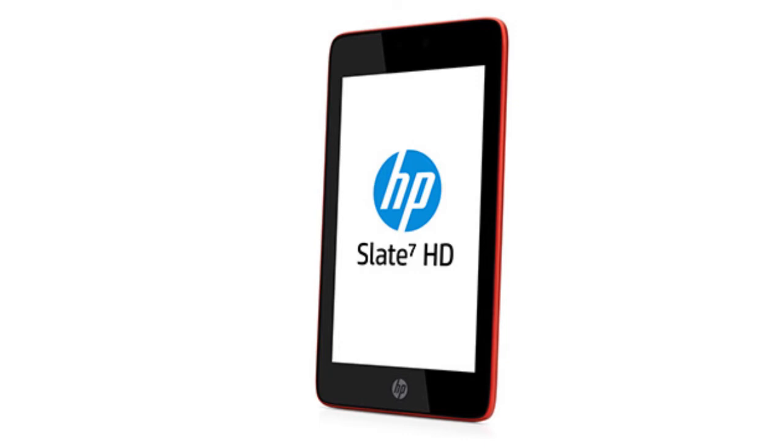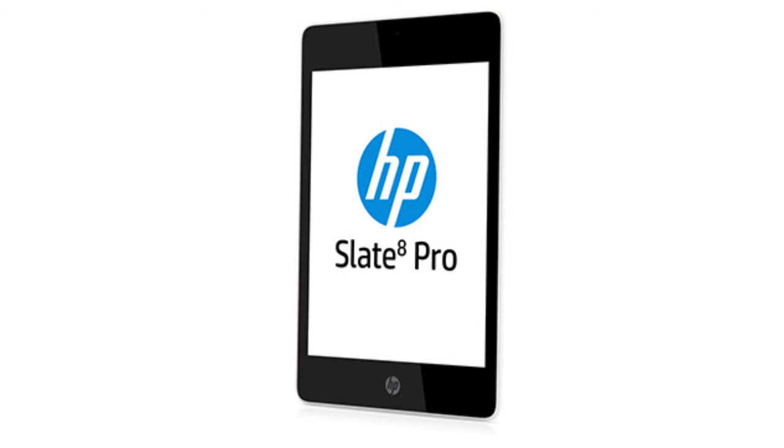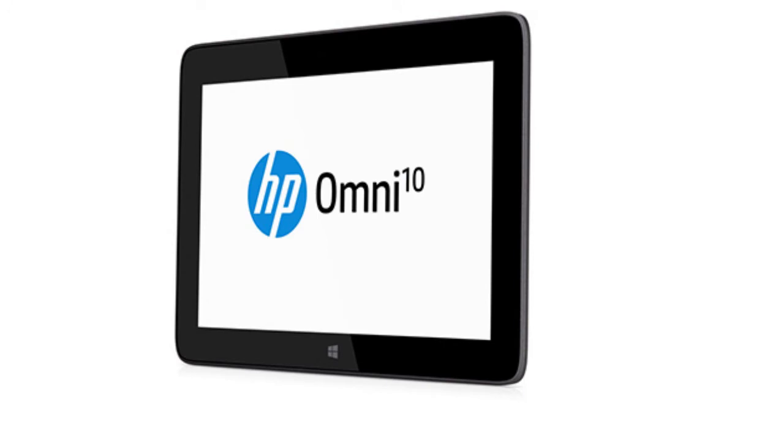HP is now back for round two of the tablet wars, and they have five new tablets that they showed off. Four are Android tablets and one is a Windows-based tablet. The first is the Slate 7 HD, followed by the Slate 7 Extreme, the Slate 8 Pro, the Slate 10 HD, and then for the Windows tablet, the Omni 10. These tablets all have varying degrees of specifications. To be honest, none of them look overly interesting, but we'll see what HP does to stand out from the rest of the pack.